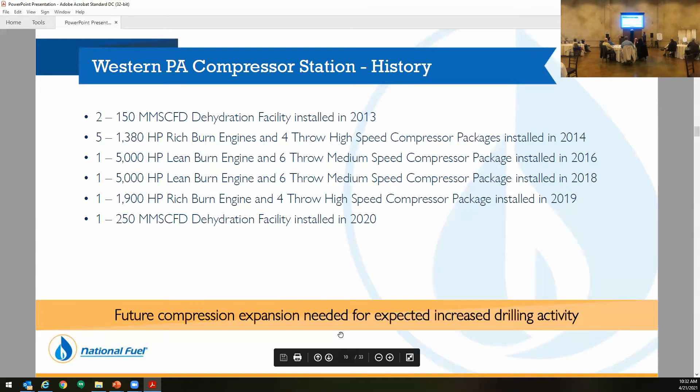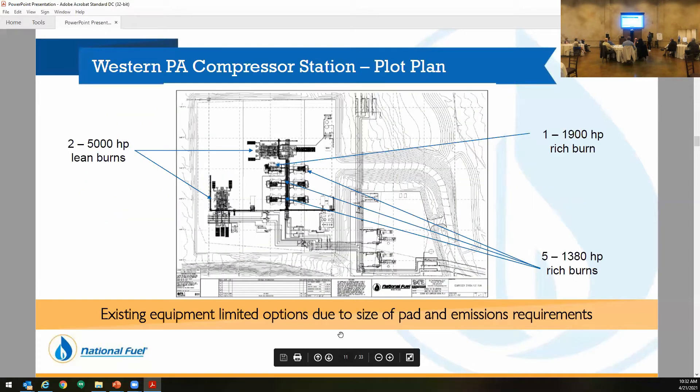Just last fall, we completed a 250 million dehy to assist with more flow. After that, what we're talking about is going with the addition of either another 5,000 horsepower or breaking that up into two 2,500 horsepower units.